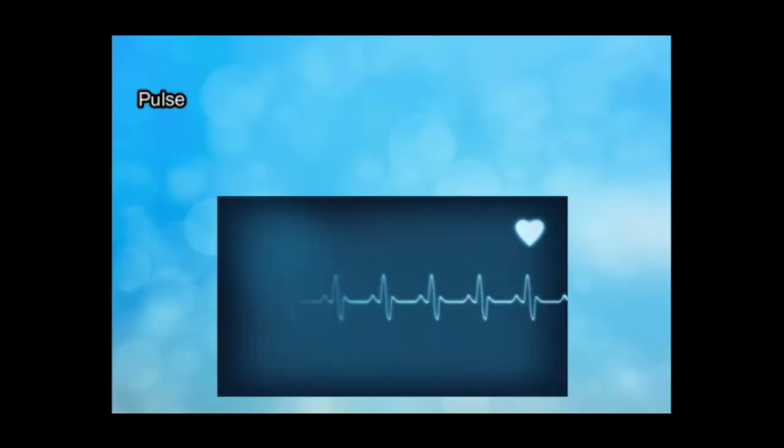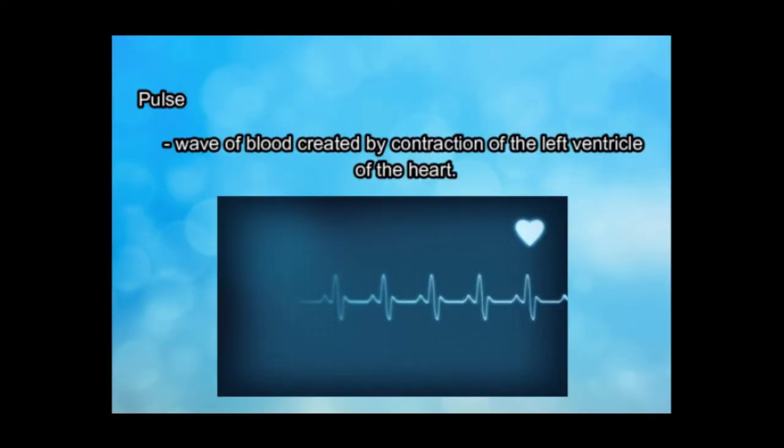Pulse is a wave of blood created by contraction of the left ventricle of the heart. The pulse wave represents the stroke volume output, or the amount of blood that enters the arteries with each ventricular contraction.